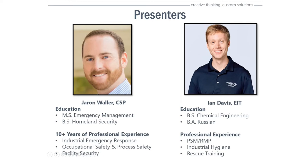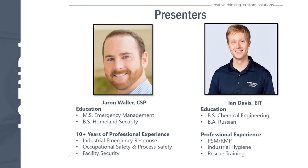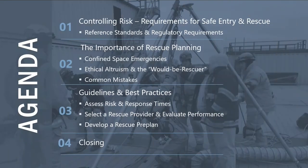Ian and I are both equally excited to present to the audience today. We've fortunately had the opportunity to work together on a couple of training opportunities, and we're both on the same page regarding our passion for the topic of confined space emergency management and risk management practices.